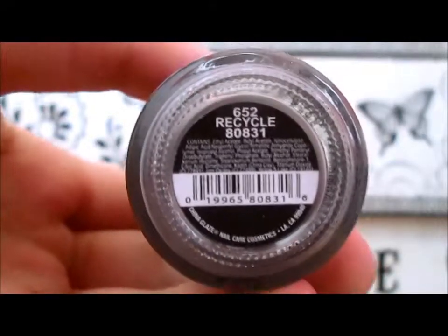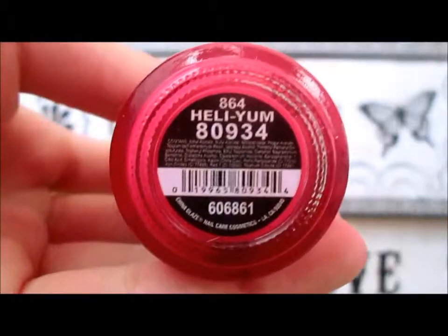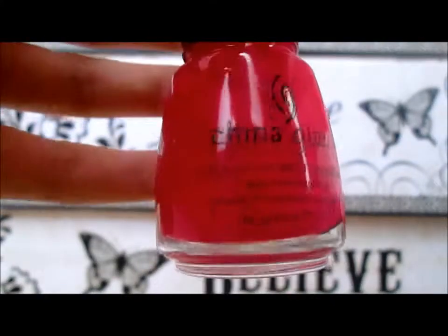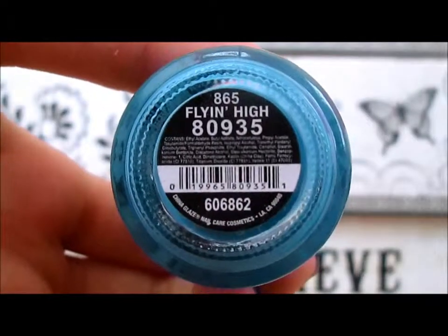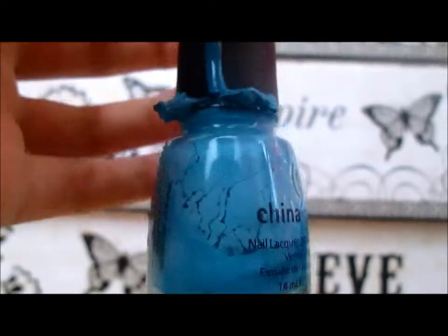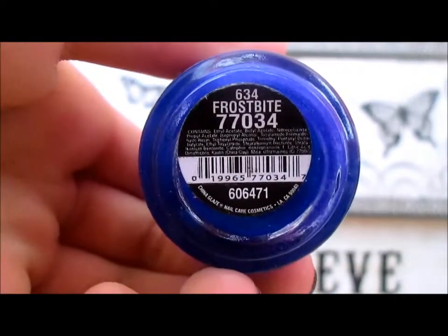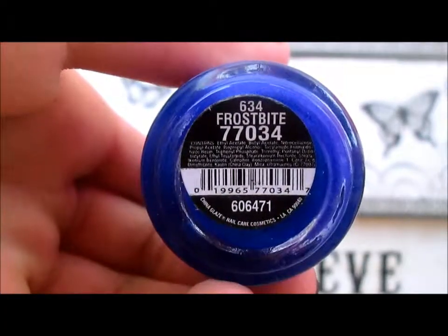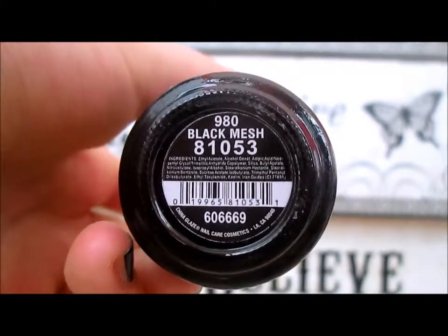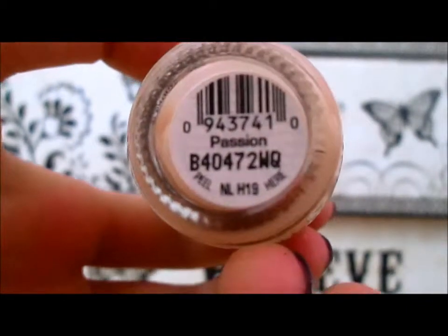Next I have Recycle by China Glaze, Helium by China Glaze, next I have Flying High by China Glaze. This is Frostbite by China Glaze, Black Mesh by China Glaze, next I have Passion by OPI.